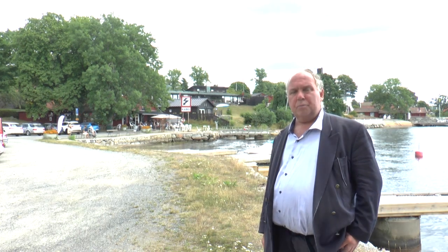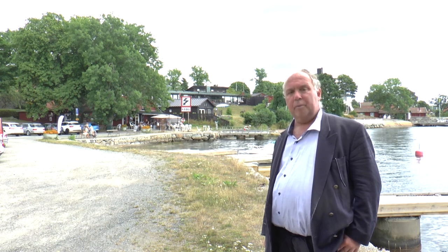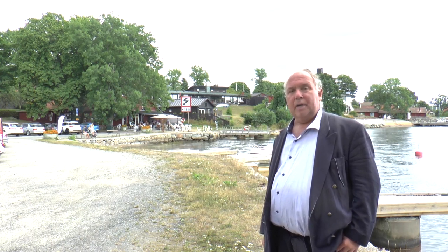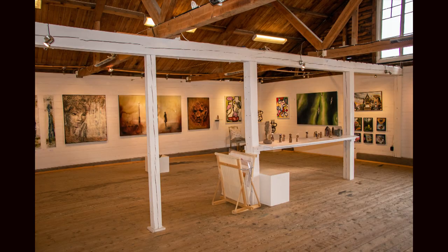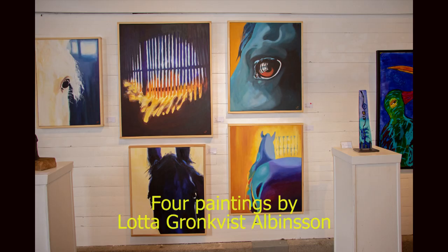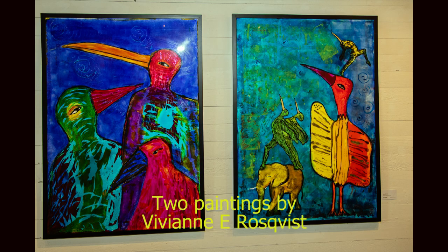Broderhuset is a small art gallery just outside Vaxholm. The gallery has a little shop where you can buy very fine works of art, and a small cafe next to the water. Here are some pictures from the gallery. As you can see they have many very beautiful paintings on display here, so if you want to buy fine art, Broderhuset is the place to go.